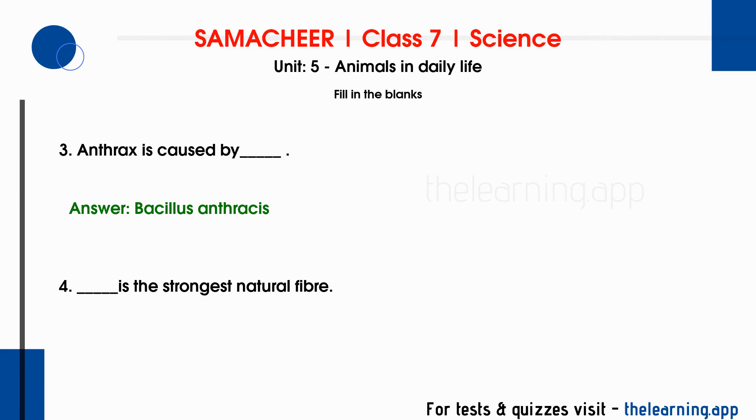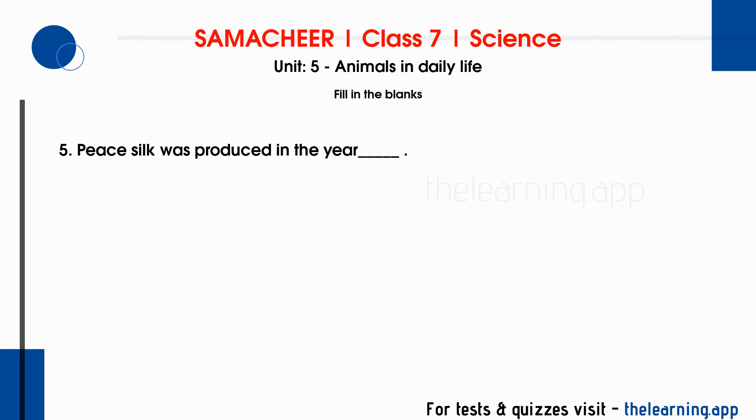Question 4. Dash is the strongest natural fiber. Correct answer is Silk. Question 5. Peace silk was produced in the year dash. Correct answer is 1992.